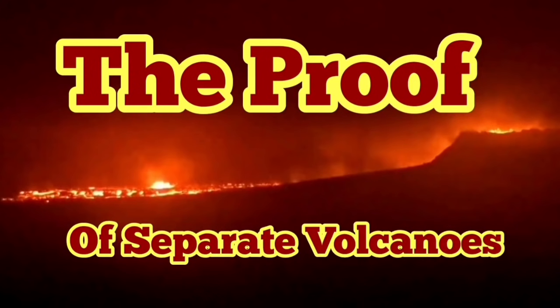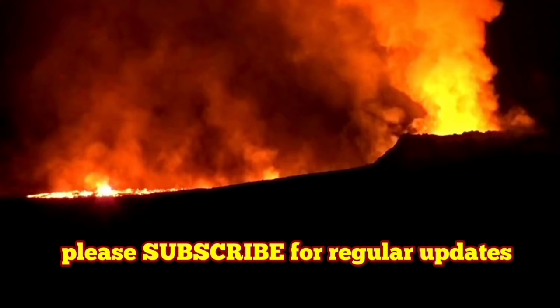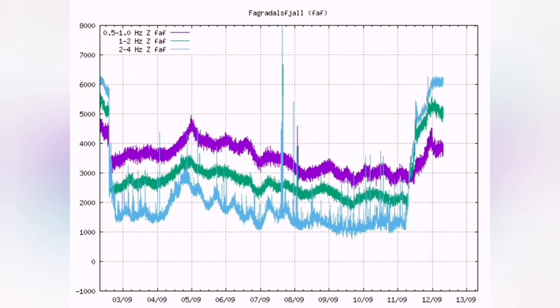The proof that what we see are separate volcanoes. Yesterday the whole area of the Fegridesville volcano was awakened. We could see spikes in the tremors. We reached the peak around four or five o'clock, and now even the peak is continuing.